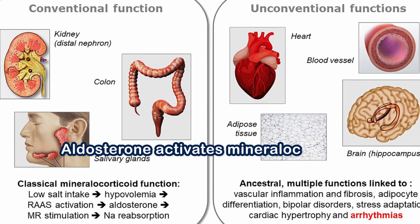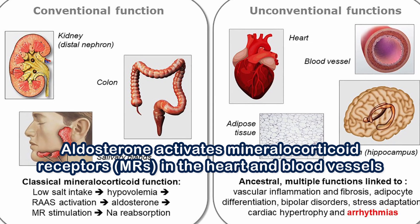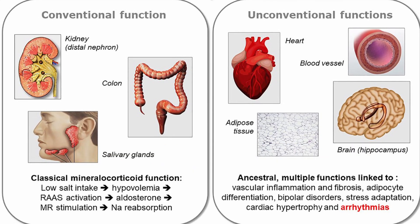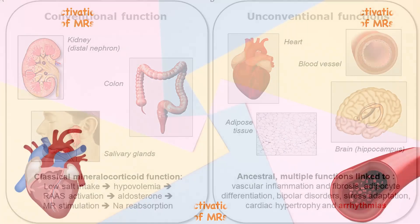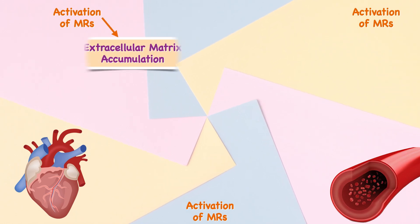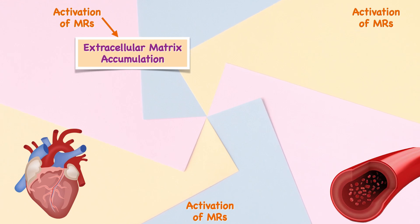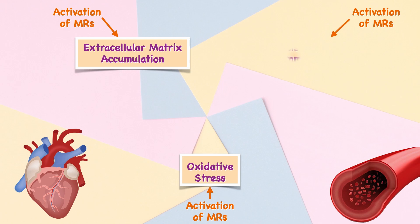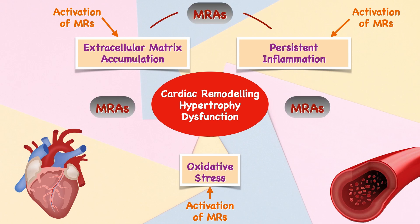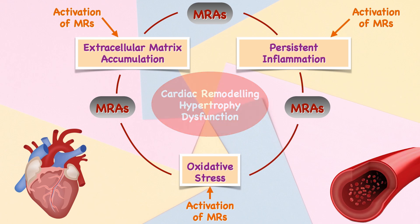Aldosterone activates mineralocorticoid receptors in the heart and blood vessels, functioning as a lock and key. Many beneficial effects of MRAs in heart disease are independent of changes in blood pressure. Activation of mineralocorticoid receptors has been shown to trigger pathological effects including excessive extracellular matrix accumulation leading to cardiac fibrosis, oxidative stress causing cell damage, and persistent inflammation — which has been linked to increased plaque buildup in the arteries. The antifibrotic, antioxidative, and anti-inflammatory effects of MRAs are beneficial in combating cardiac remodeling, hypertrophy, and dysfunction.